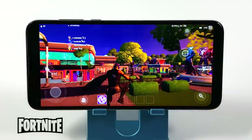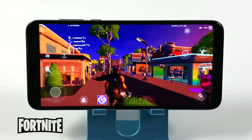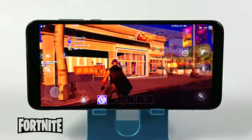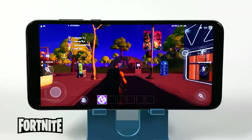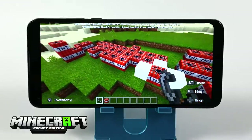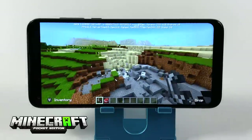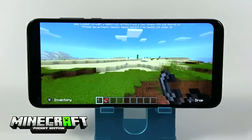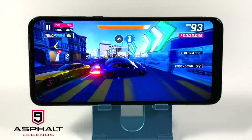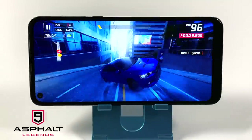Fortnite is going to be a hard one to play on this device. I have the resolution set as low as it can go and 30fps, and even in the party mode — not in battle — we just can't stick at 30, dipping as low as 11fps. Minecraft Pocket Edition at 12 chunks with fancy graphics turned on is working great. And finally Asphalt 9 — on lower end devices this can be glitchy, but here we're getting full speed.